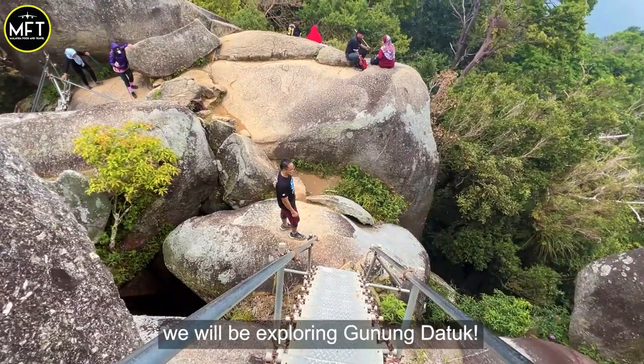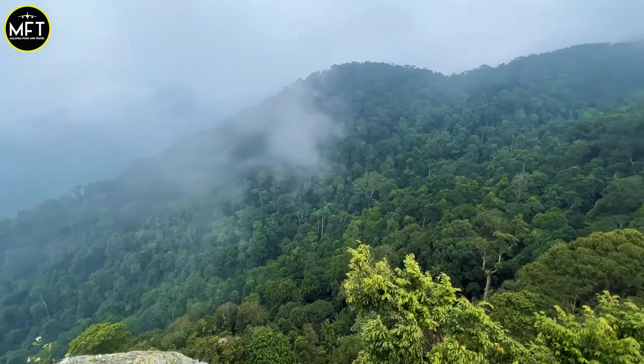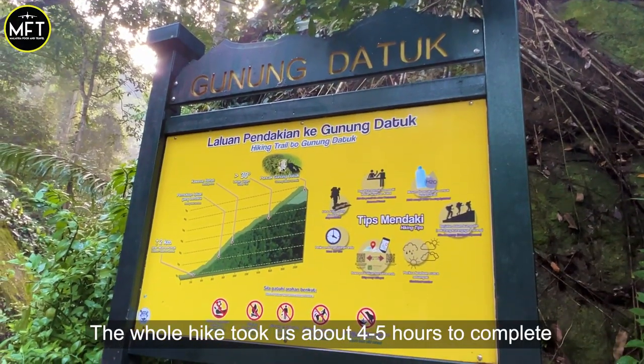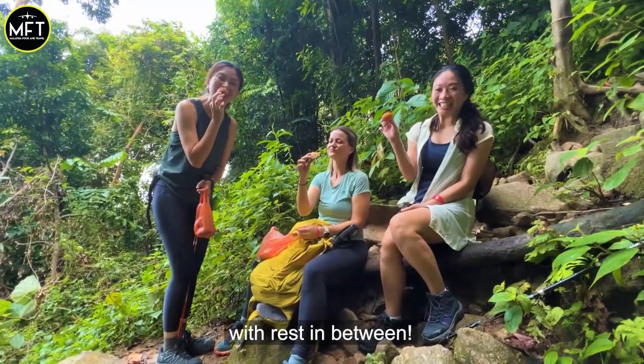On today's hiking adventure, we will be exploring Gunung Dato. We are at the peak of Gunung Dato now. The level is intermediate. The whole hike took us about 4 to 5 hours to complete, with rest in between.